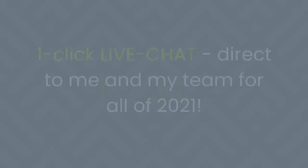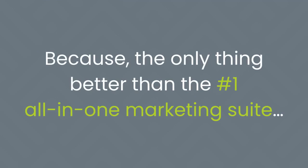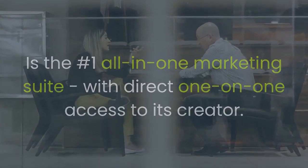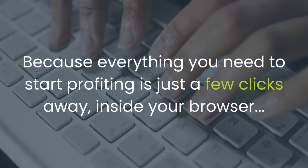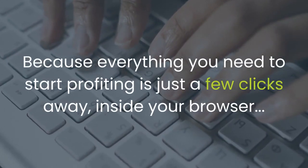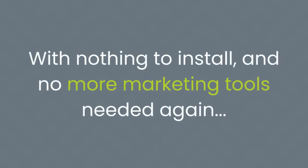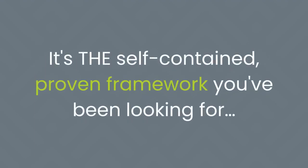Remixable is hosted securely in the cloud on an infrastructure that took months of planning — our servers do all the hard work. You just open your browser, log in, and start remixing. Plus, as well as the software, you'll get all the training and VIP coaching that you need to finally break free — including one-click live chat direct to me and my team for all of 2021. Because the only thing better than the number one all-in-one marketing suite is that same suite with direct one-on-one access to its creator. I've been doing this for over a decade and I'm personally here to help you succeed. Everything you need to start profiting is just a few clicks away inside your browser — with nothing to install and no more marketing tools needed, ever.